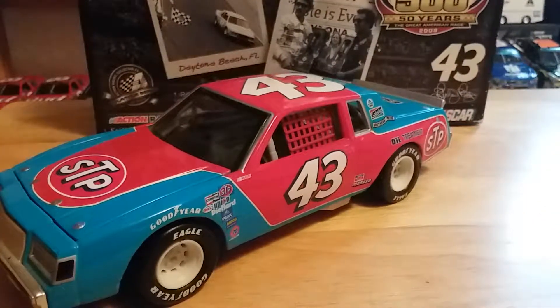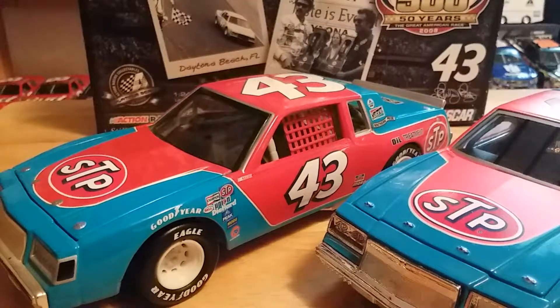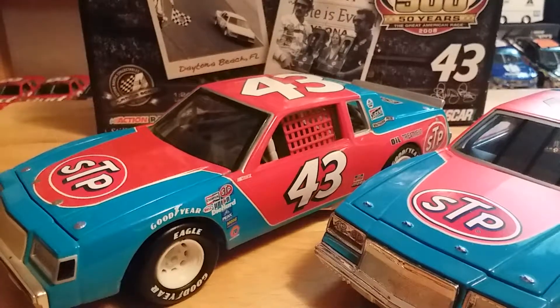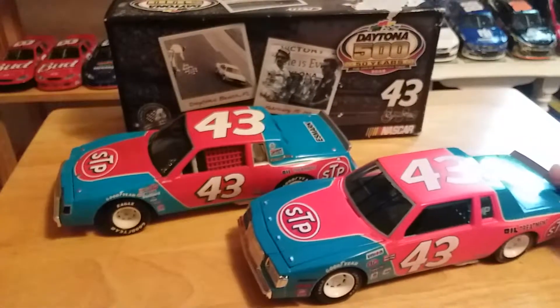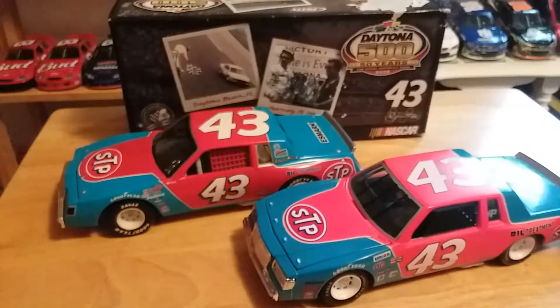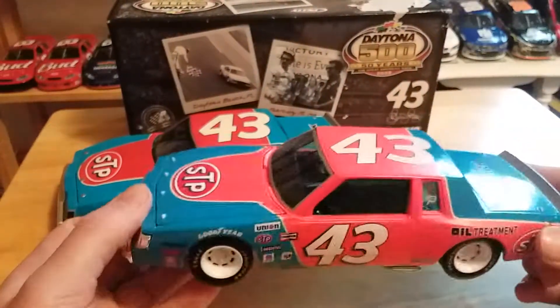So that's the Action version. I'm not going to go over the second car in full detail since I made a separate video, but I just want to point out the differences. I had to pause and readjust the tripod. Here is the Racing Champions — also known as the Ertl — version.